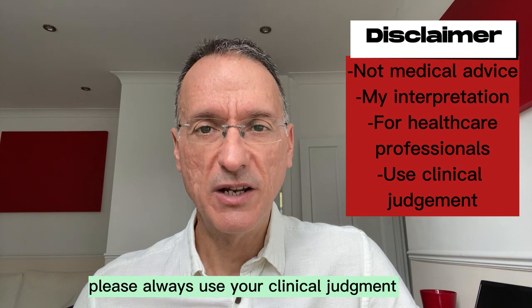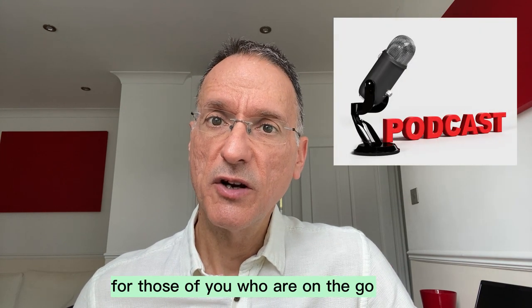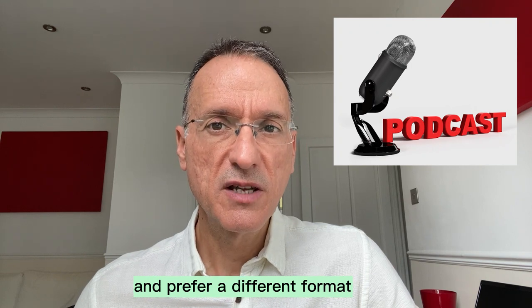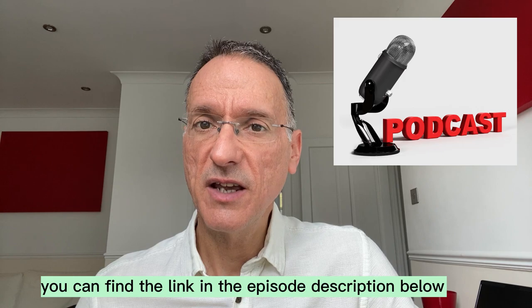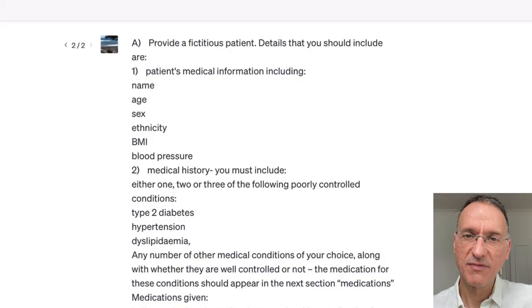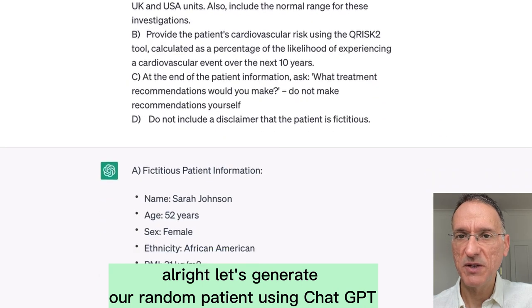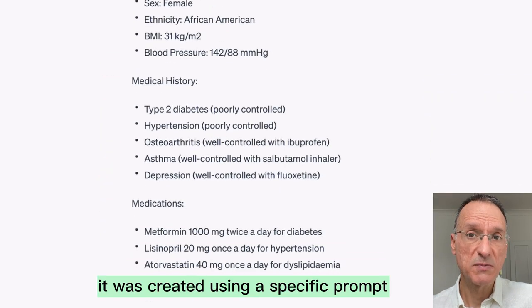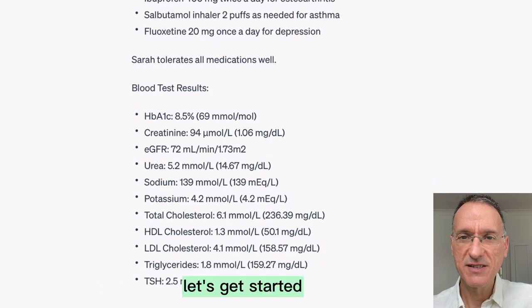Please always use your clinical judgment when treating your patients. For those of you who are on the go and prefer a different format, we've also got a podcast version of these videos. You can find the link in the episode description below. Let's generate our random patient using ChatGPT. It was created using a specific prompt, which is available in the episode description.